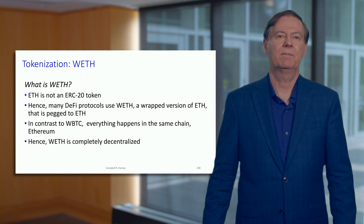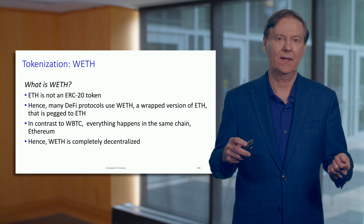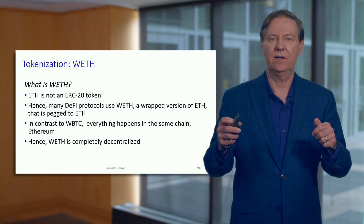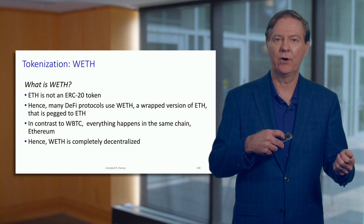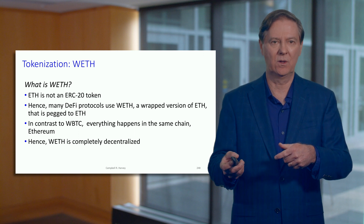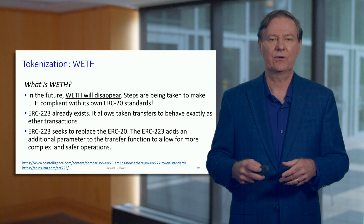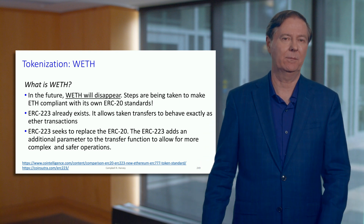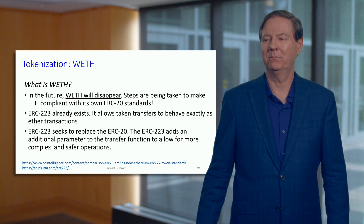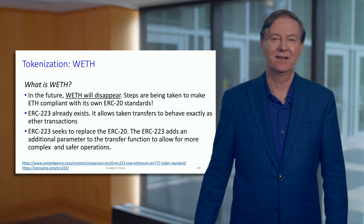As a result, wrapped Ethereum is completely decentralized. We don't have a group of 50 or 11 deciding on this — it is completely decentralized, pegged to Ether, and very straightforward to mint and burn. New Ether comes in, there's minting; if the wrapped Ether is sold or returned, there's burning. It turns out that wrapped Ethereum is going to disappear, because people realize it was basically an oversight when the ERC-20 standard was created to not include the base currency Ether.